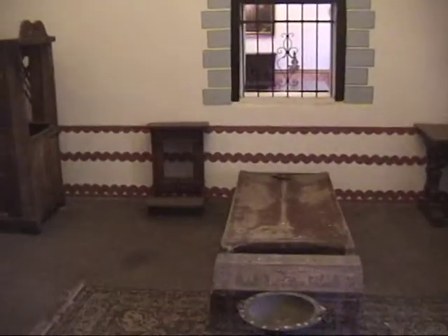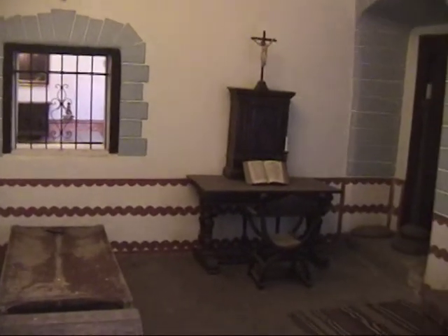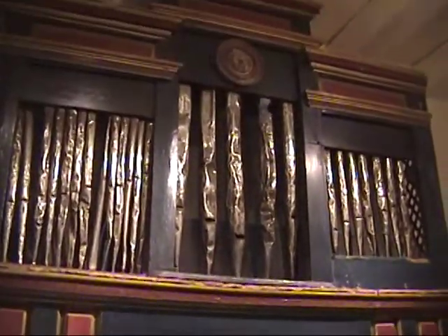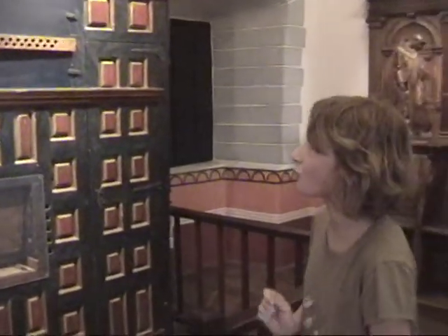This is Padre Lassen's room. There would be his bed and desk. This is an old fashioned restored organ that the Padre used to play. It was restored and is also said to be the loudest organ in North America.